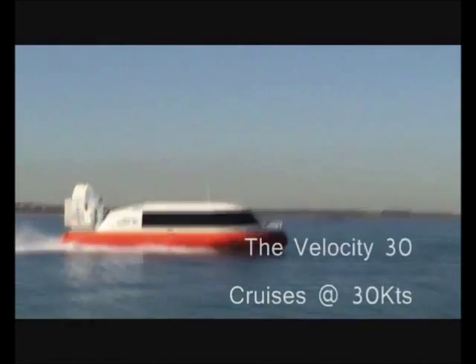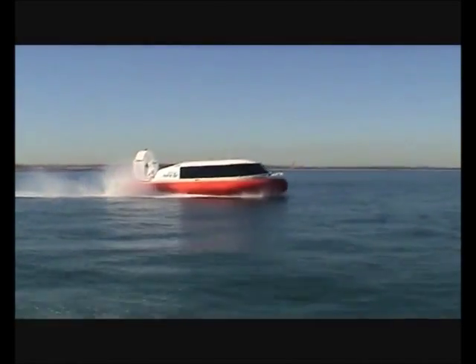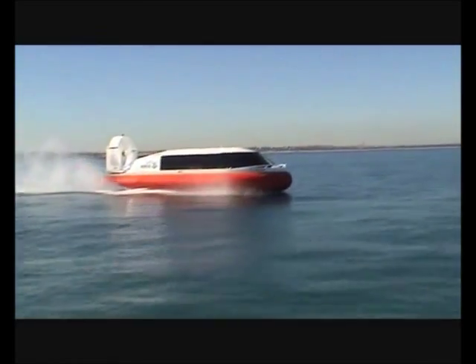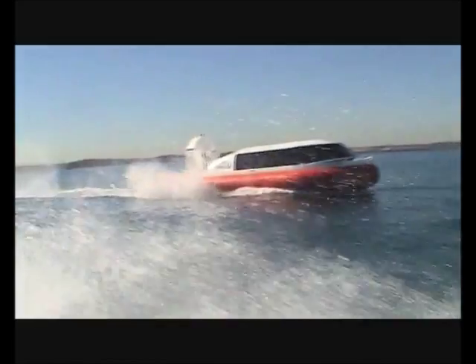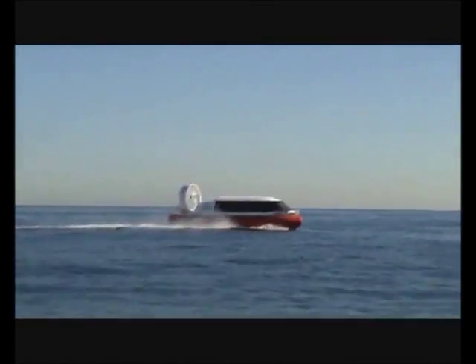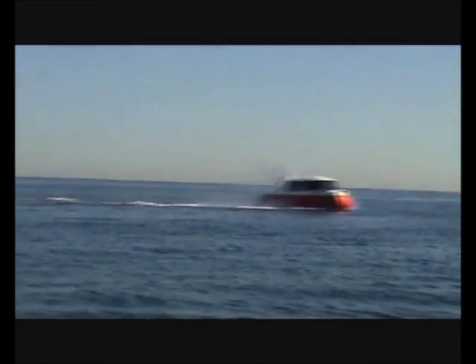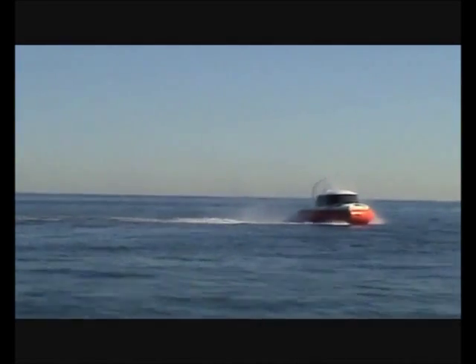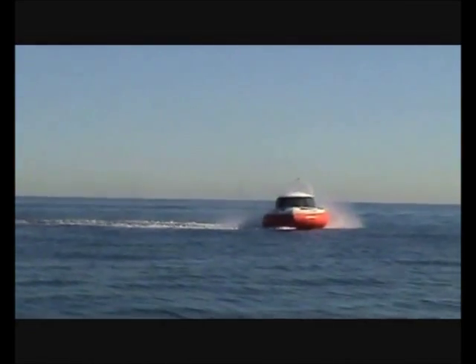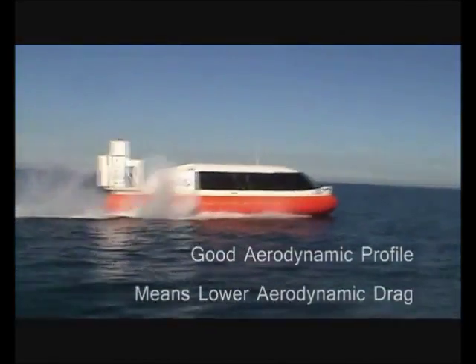The Velocity 30 hovercraft can cruise at 30 knots. It uses an eco-friendly Caterpillar diesel engine which only needs to run at 1750 RPM to achieve cruising speed. The aerodynamic profile of the Velocity 30 allows for economical operations due to lower aerodynamic drag. The Velocity 30 by Australian Hovercraft.